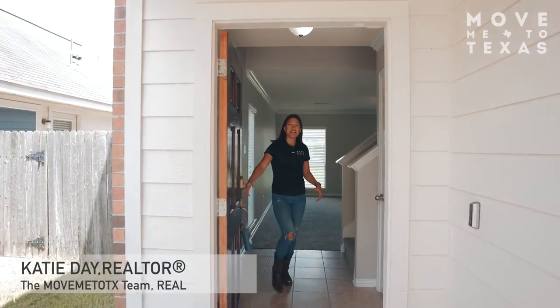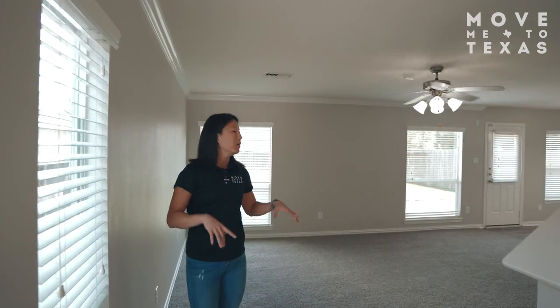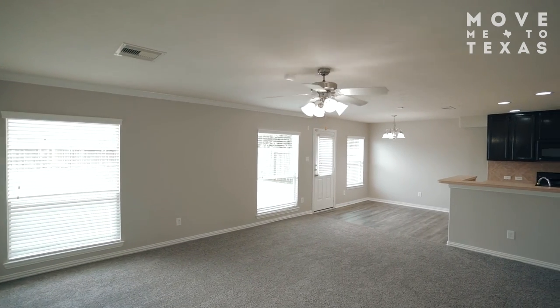Hello my friends, Katie Day with the Move Me to Texas team with Real Broker. Today we are in Itasca Cedar Trace at 2807 Chaplin Place. This is a two-story, three-bedroom, two-and-a-half bathroom home. It's got a huge living room, which is great for entertaining and hosting friends and family.